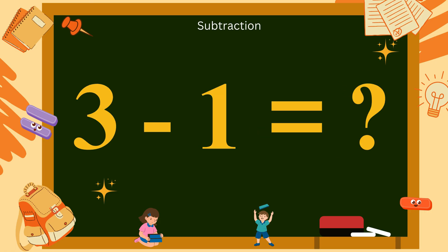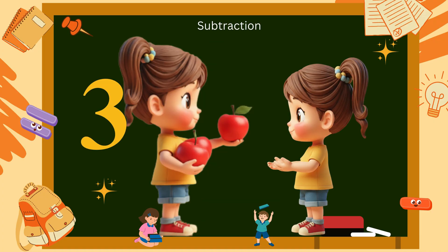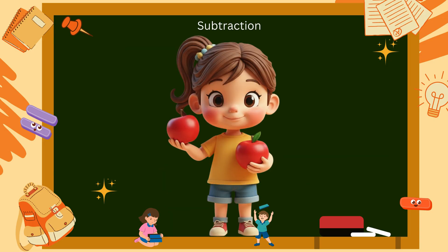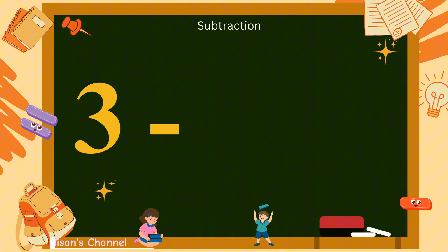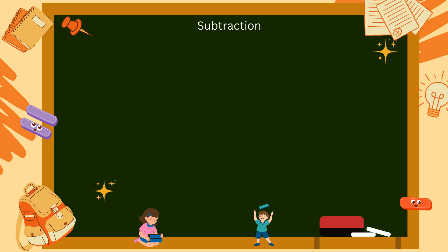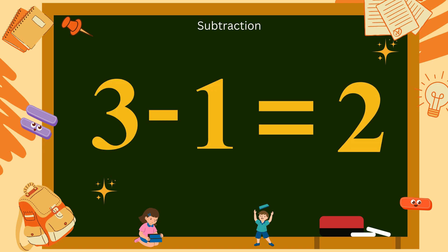3 minus 1? You have three cute apples. You give one apple to your friend. How many apples are left with you? Count: 1, 2. So, 3 minus 1 equals 2. Let's cheer together: 3 minus 1 equals 2.